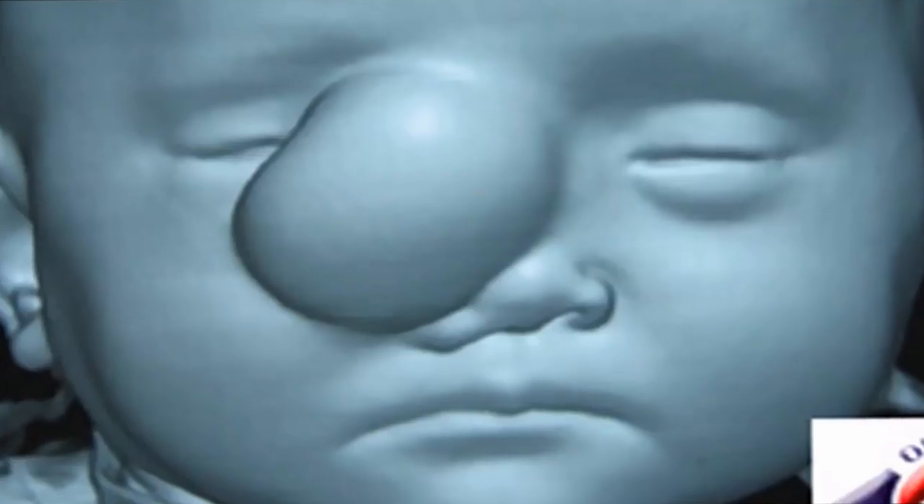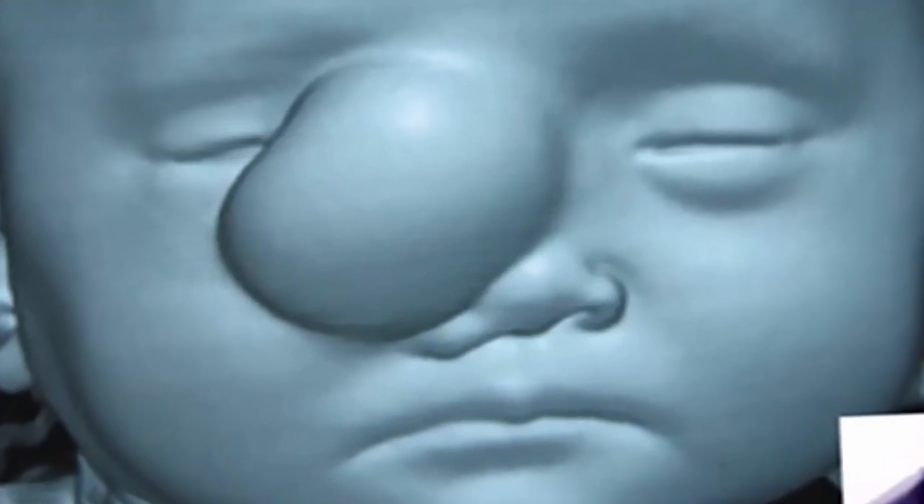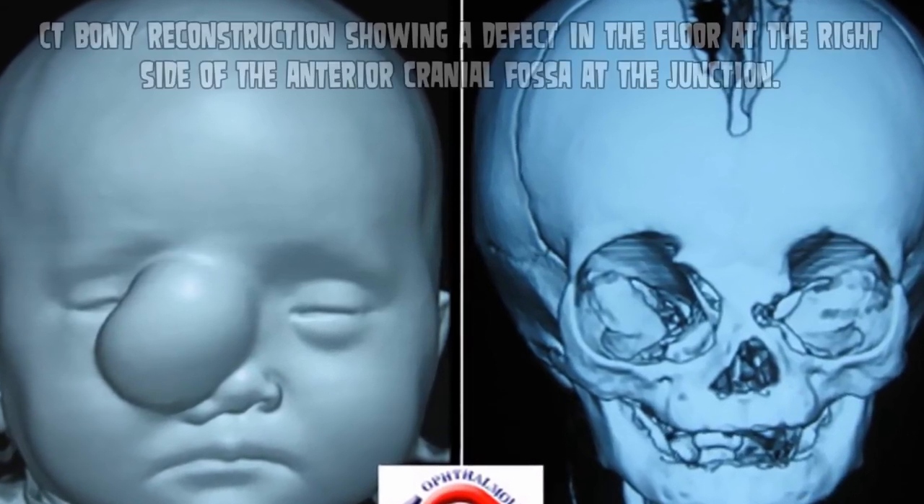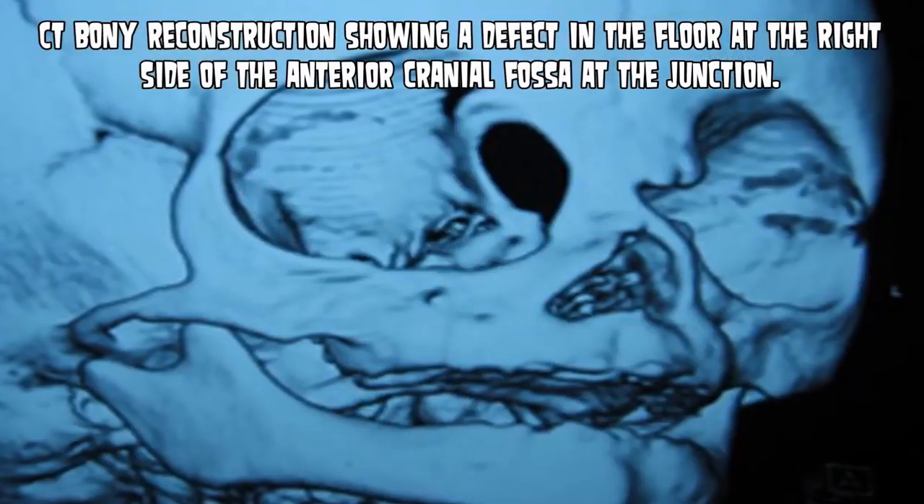The swelling on his face had been present since birth. The swelling is translucent. His eyes are in good health except for a slight restriction of the right eye. Poor little guy.